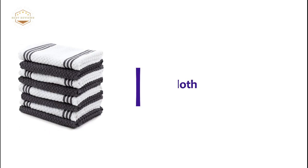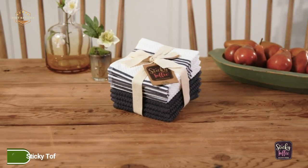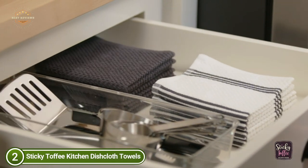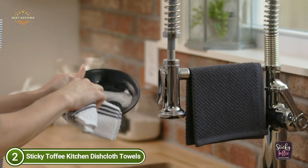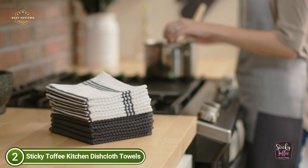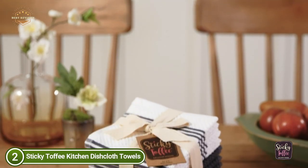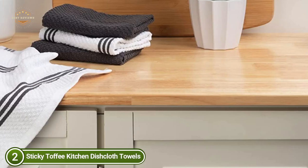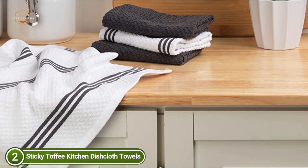Number 2 on our list: Sticky Toffee Kitchen Dishcloth Towels. High-quality, durable Ecotex Cotton Terry makes a strong and absorbent towel that can help with your daily chores. These dishcloths are constructed from 100% certified Ecotex Cotton, meeting the highest quality testing standards. They feature popcorn terry construction to quickly absorb water, and are ideal for drying, cleaning, scrubbing, or any other task around the home.